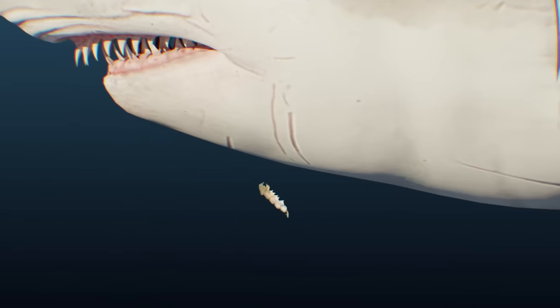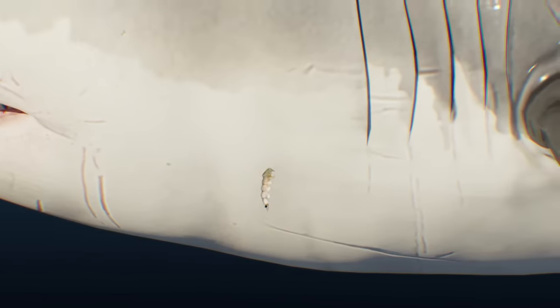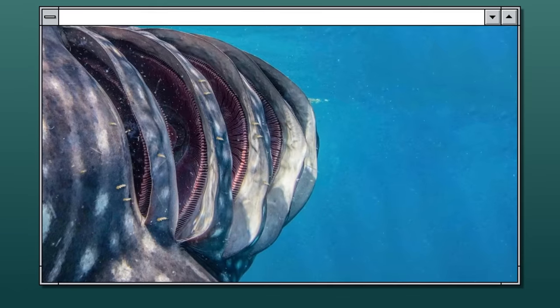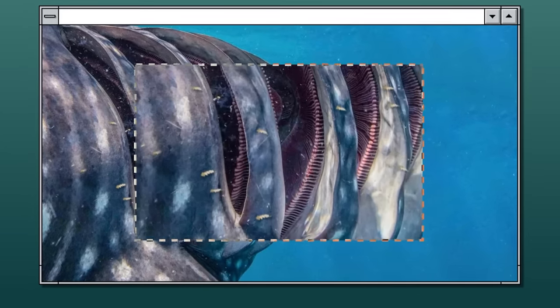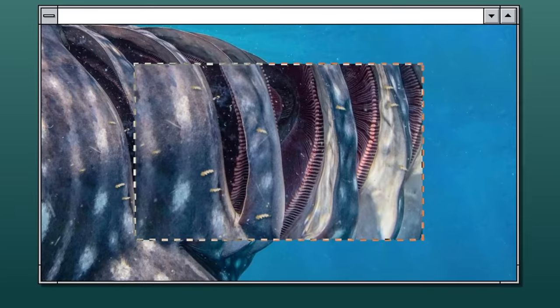As soon as the sharks show up nearby, the crustaceans cling to their bodies and run along their bodies to reach the gills. It's there, between the gills, that their main habitat lies. The crustaceans cling tightly to the gills, piercing the gill tissue with the sharp spurs of their limbs. These creatures breathe oxygen that enters the gills, feed on shark blood, and actively reproduce.